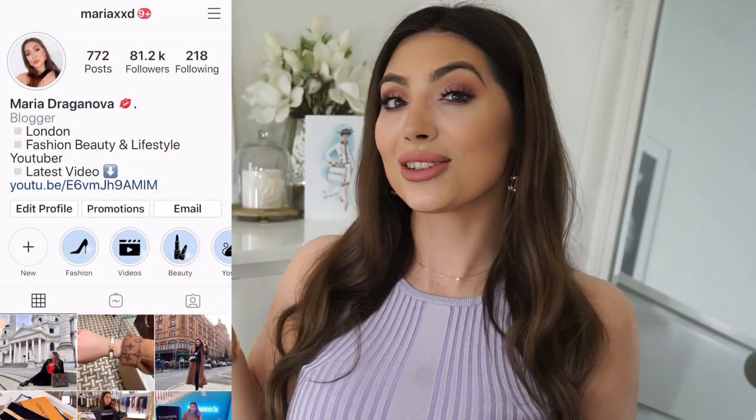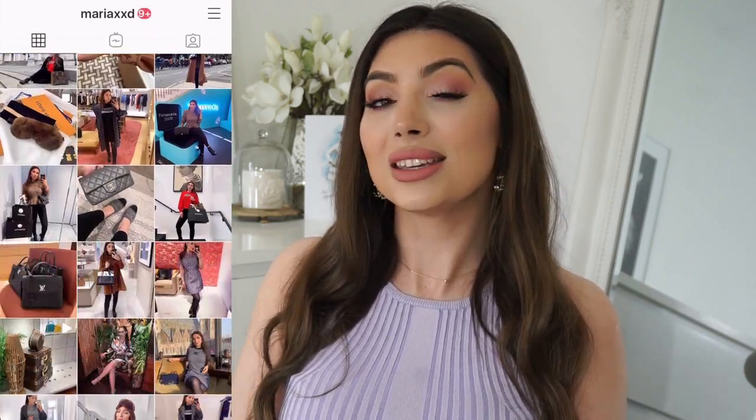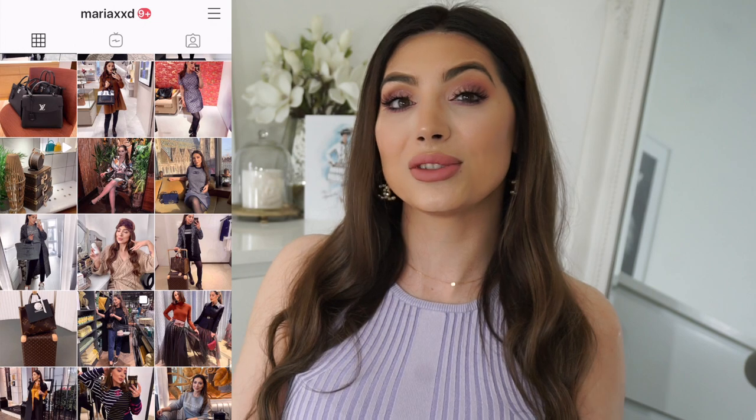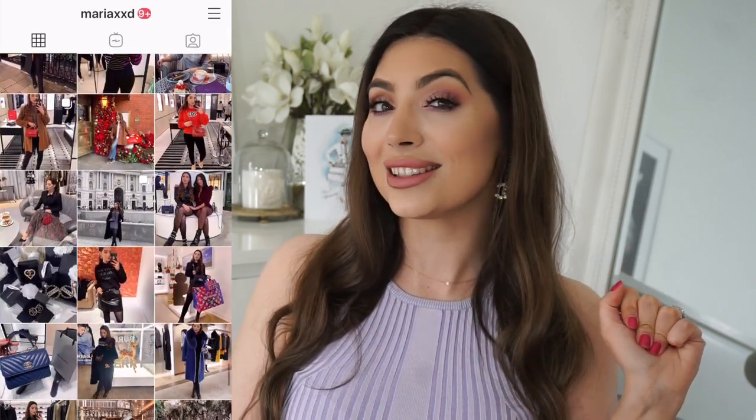Before we start, I would love it if you guys come follow me on my Instagram. You can see how I style my new pieces and I show my daily outfits on my stories as well, so if you're interested, come and say hello on my Instagram.